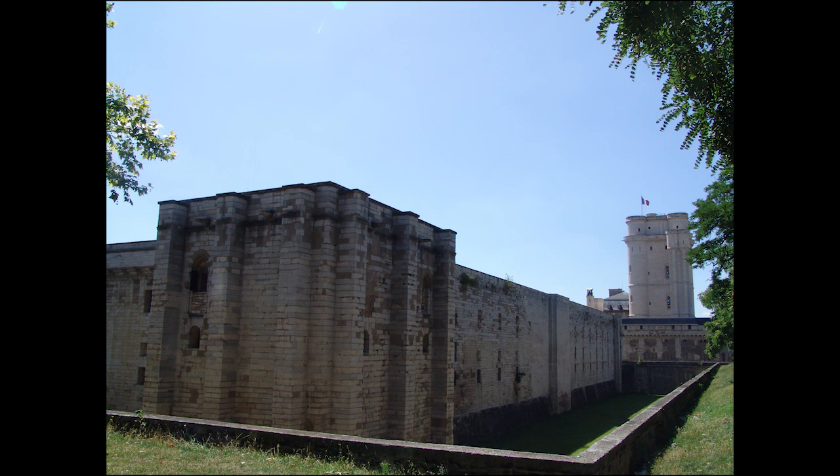The royal residence of Vincennes saw two distinct periods of development. First of all, towards the end of the 12th century, the sovereigns created a hunting manor house in the forest. This became their principal place of residence, after that of the Palais de la Cité in Paris, during the 13th and 14th centuries.